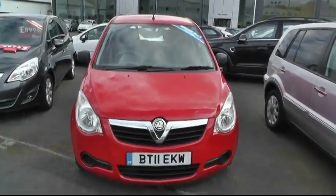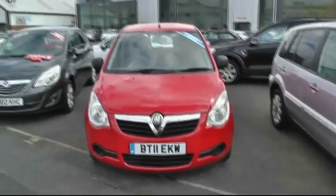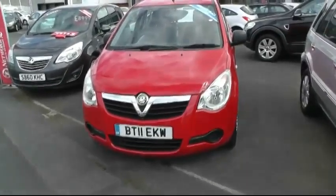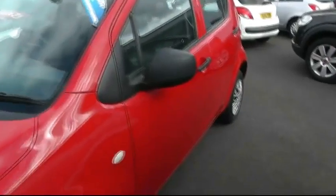Welcome to Brinkley Foxhole in Wendsbury. I'll show you around this Foxhole Agila. It's a 1 litre expression, it's a 2011, it's done 21,000 miles. It's a 5 door, finished in flame red.